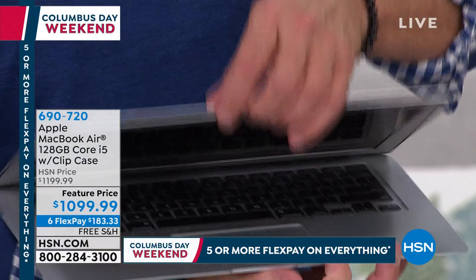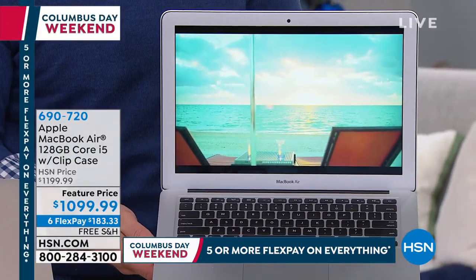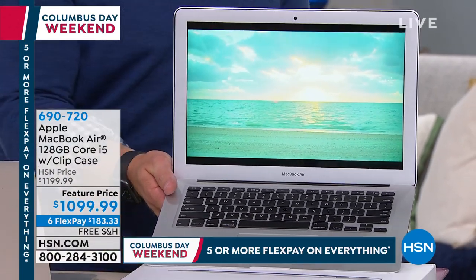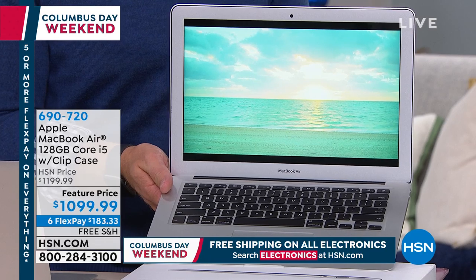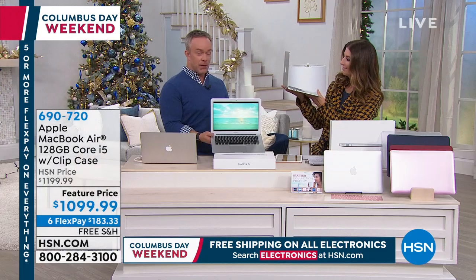Watch this — I'm going to open it up. Wow, did you notice how quickly that was able to boot up? That is the Intel processor on the inside. It's an investment, but you notice daily how it performs for you. My biggest reason for upgrading — I was working on my taxes.